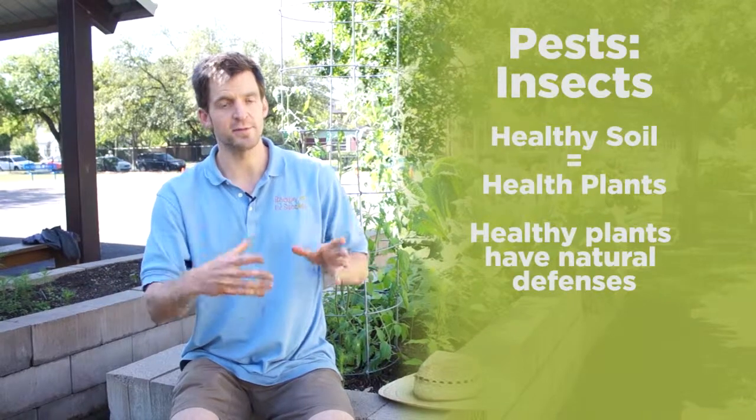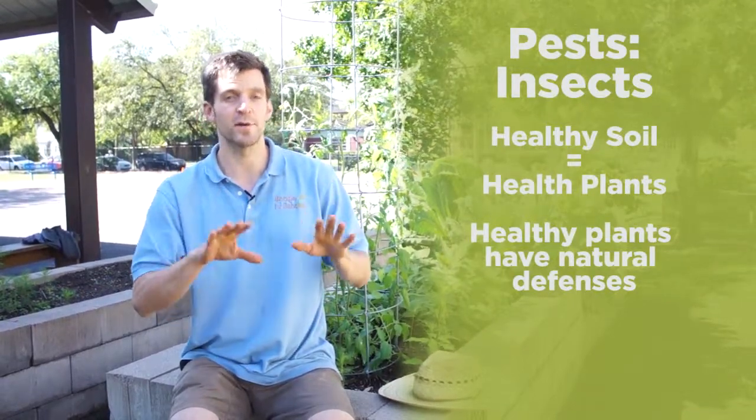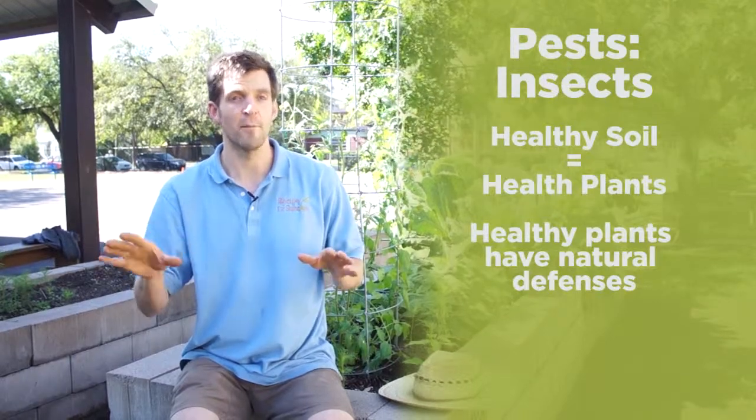— all of this builds the soil ecosystem and keeps it healthy, which in turn keeps a healthy plant that will be able to handle pests and disease a lot better.